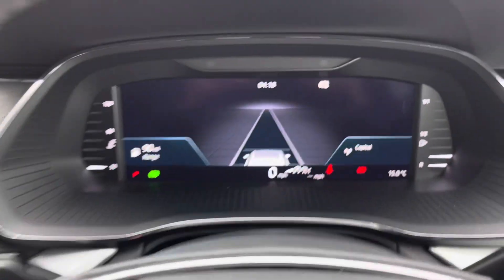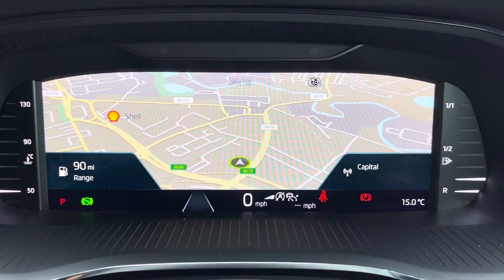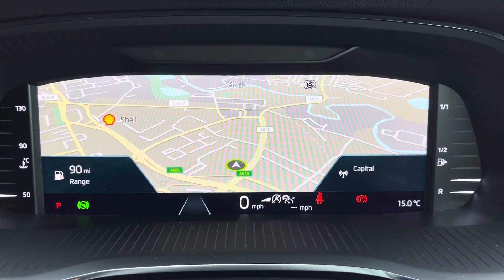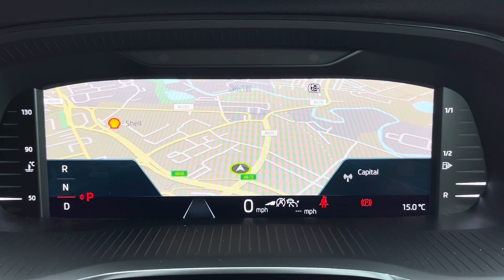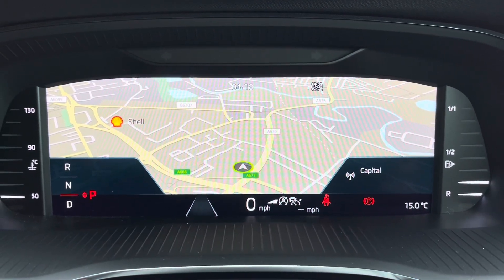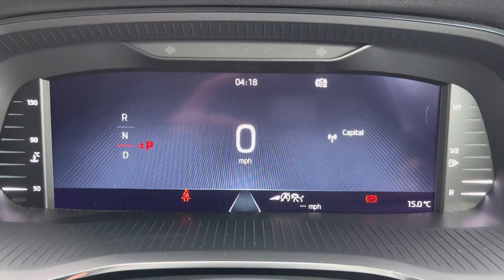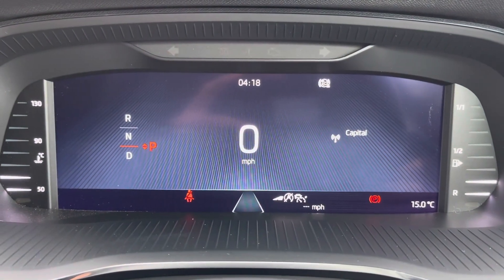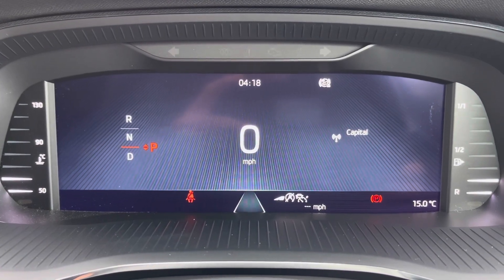Taking a look at your digital cockpit now. Here you can see you do have access to all the vital information you might need when on the go. This vehicle does come with satellite navigation, as shown here, making it a lot easier to get to those unknown destinations without getting lost. Here you can see you have that extremely clear display, making it very easy to follow, and it doesn't mean you have to take your eyes too far off the road.